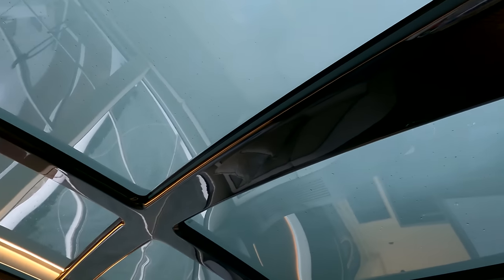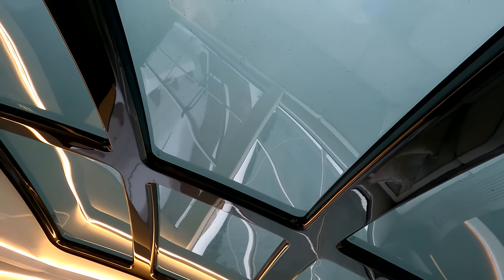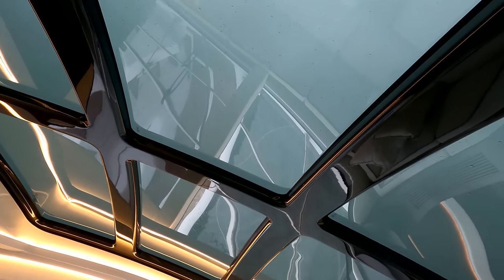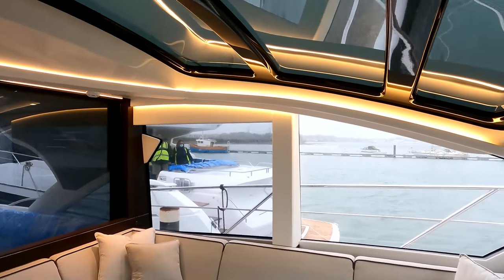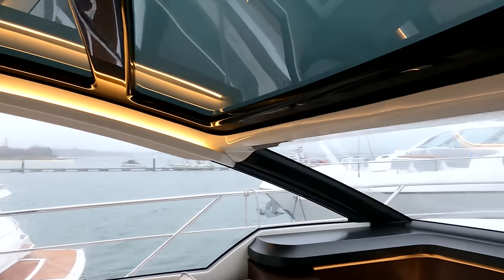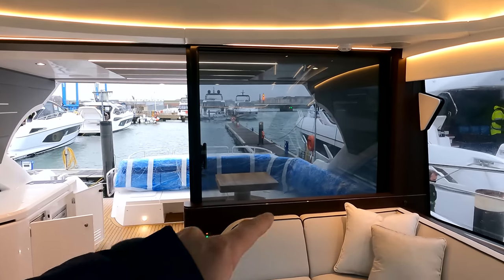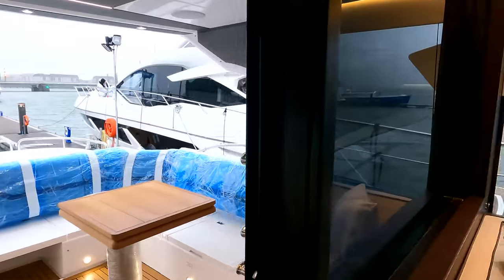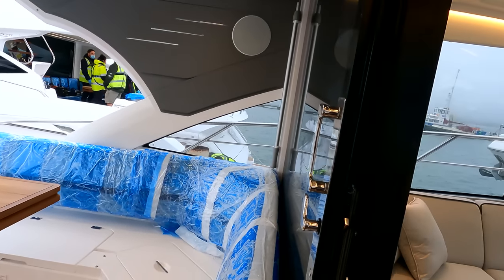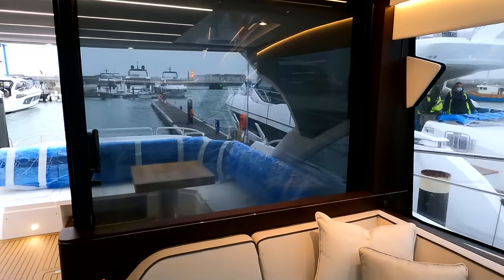There's an opening window at the starboard helm to get your head out when needed. Up above, there's a giant glass and carbon fiber opening hardtop — check my channel for other Predator 60 videos to see how that works; it really transforms the open space when required. There's also a drop-down door mechanism that allows you to open and close the cockpit and deck saloon into one area when you wish.